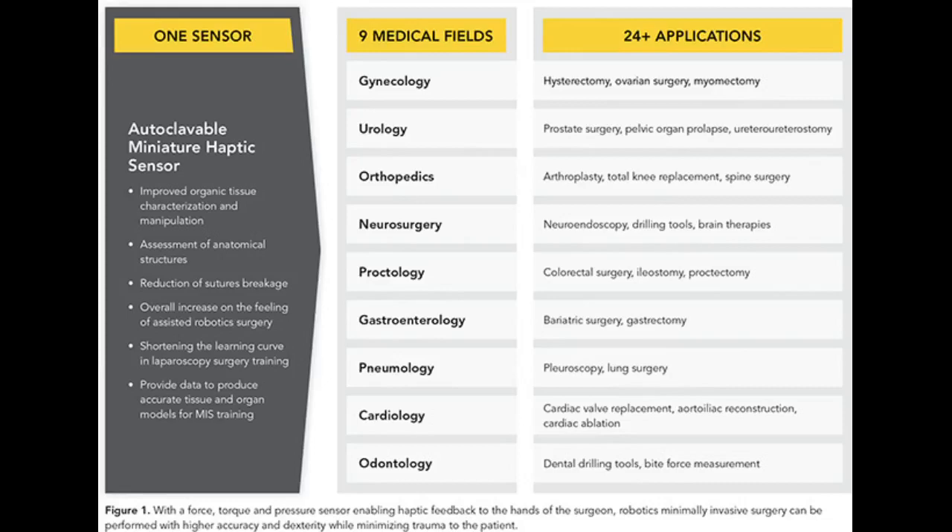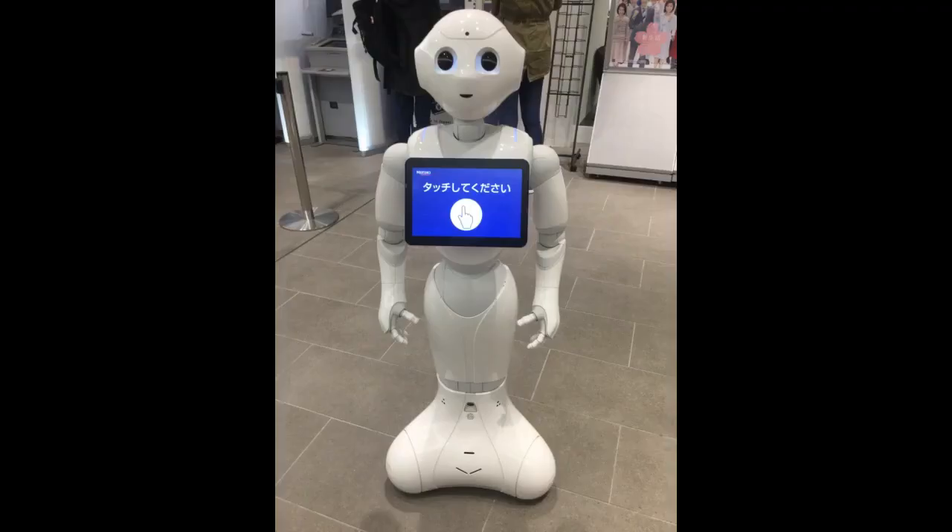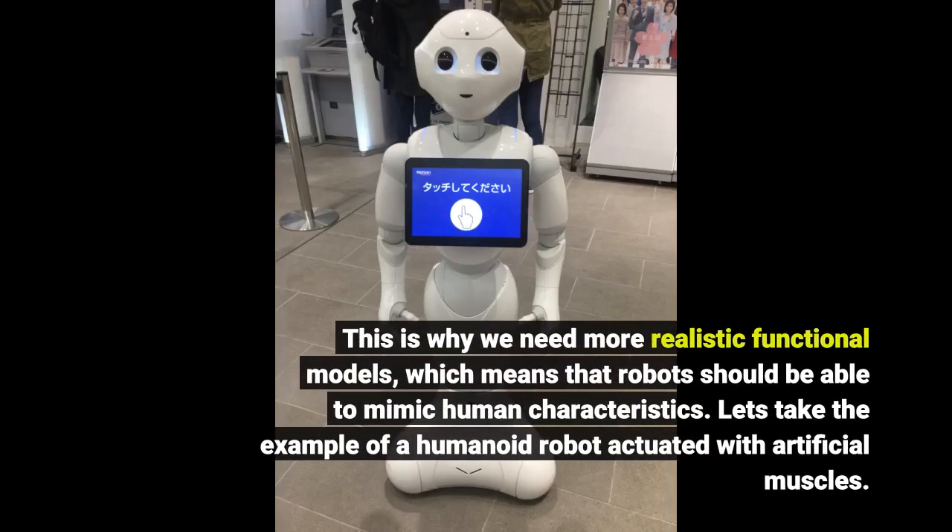We have to facilitate the transfer through new developments, for example robots that are closer to human behavior and the construction of the human body, and thus lower the threshold for the use of robots in neuroscience. This is why we need more realistic functional models, which means that robots should be able to mimic human characteristics.